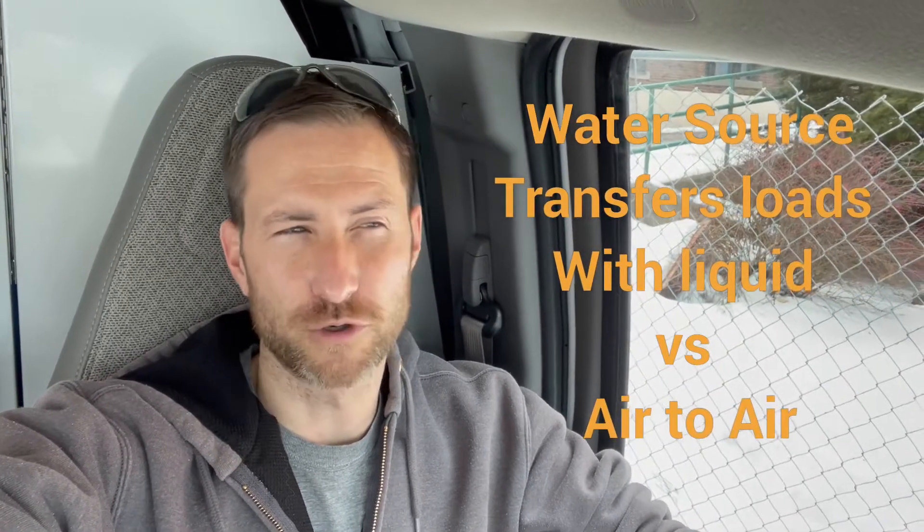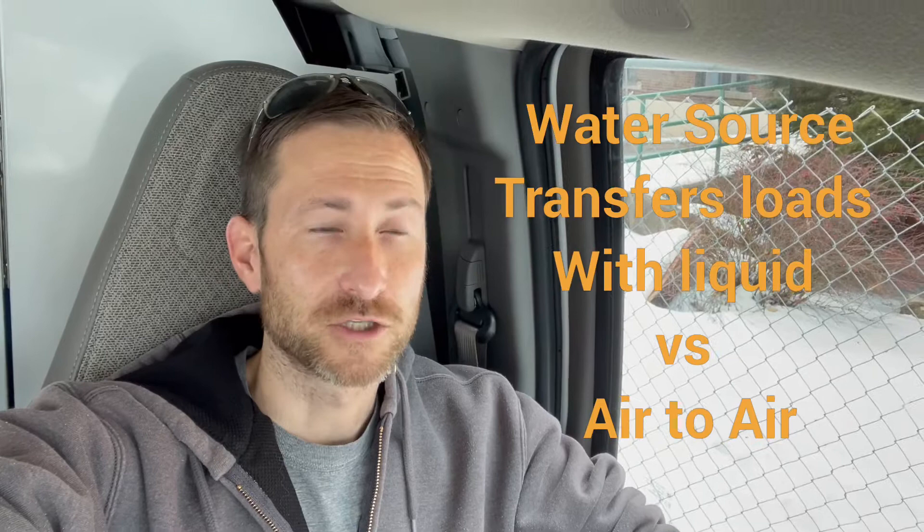Hey guys, what's going on? I'm just taking a service call this morning here at a retirement home. I've been to this place quite a few times on different pieces of equipment throughout the building. They use water source heat pumps — they're about 18 years old, Climate Master units, direct drive, R22 units.